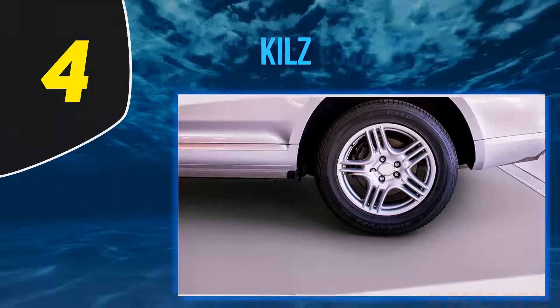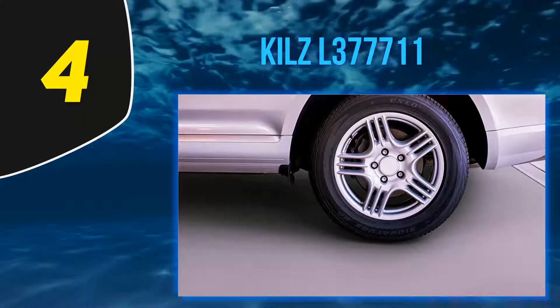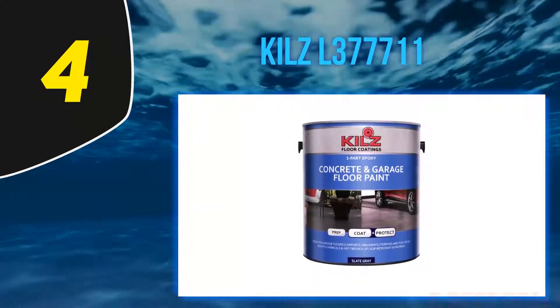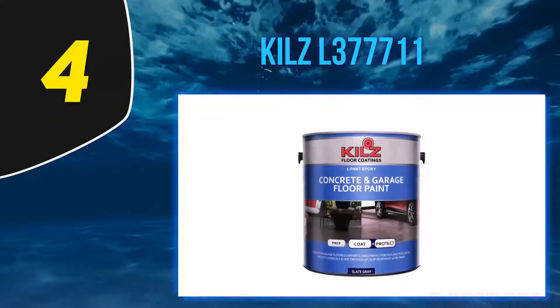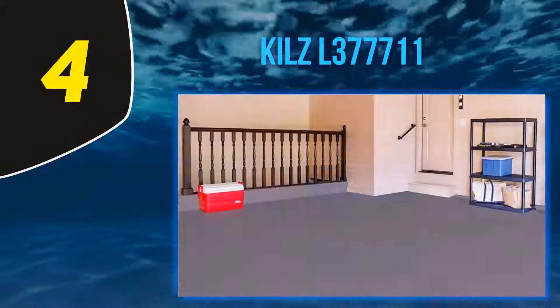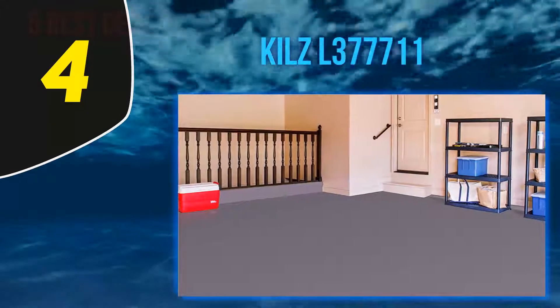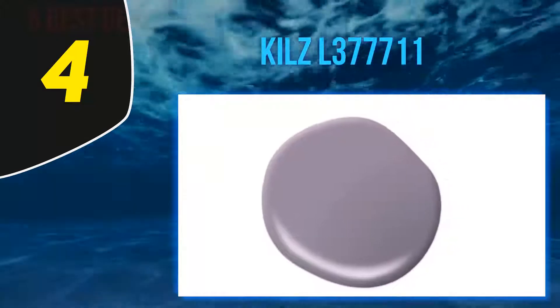At number 4: KILZ L377711. This concrete paint will leave a good-looking finish that is easy to clean, crack-proof, and one that will not peel with heavy use. With its tough formula able to withstand the toughest elements, this coating will work ideally for interior and exterior projects. Its happy users claim that it creates an ultra-hard coat.